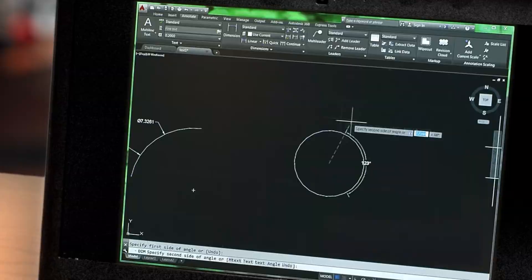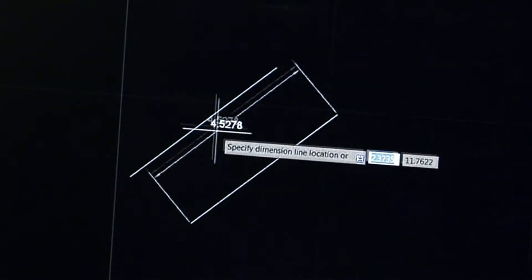Smart Dimensioning automatically creates appropriate measurements based on the type of objects you select. For example, angular dimensions on circles and arcs, dimensions between parallel lines, and dimensions based on Osnaps.